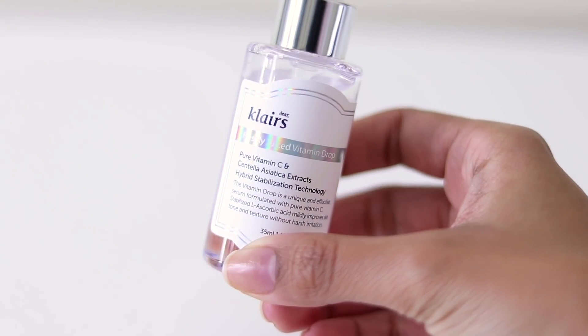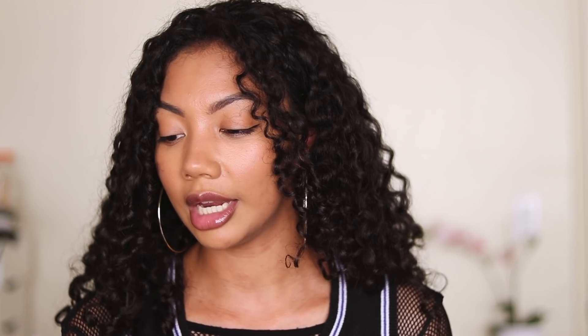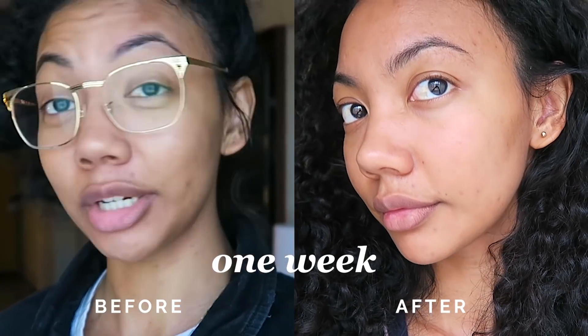Let's just get skincare out of the way because there's skincare in every one of these favorites videos. The first thing that I've really been loving is the Klairs Freshly Juiced Vitamin Drops. I've included this in a favorites video before, but it was a favorite in October. I actually forgot how well this worked because I stopped using it for so long. But once I started using it again, it brightened up my dark spots in literally one week. This is a stabilized 5% L-ascorbic acid vitamin C serum, and it just works surprisingly efficiently for only being 5% vitamin C.